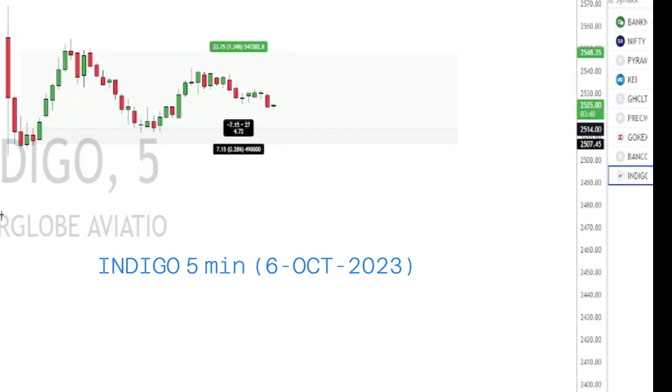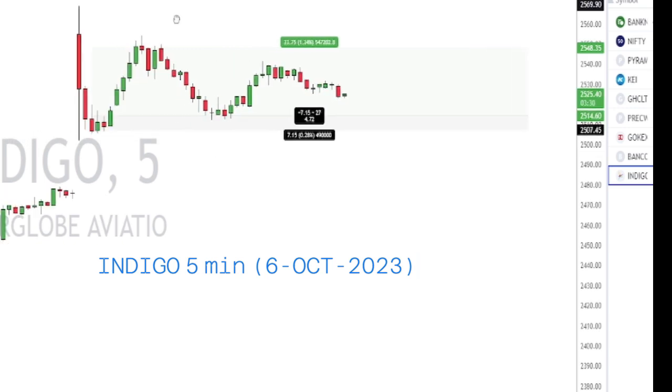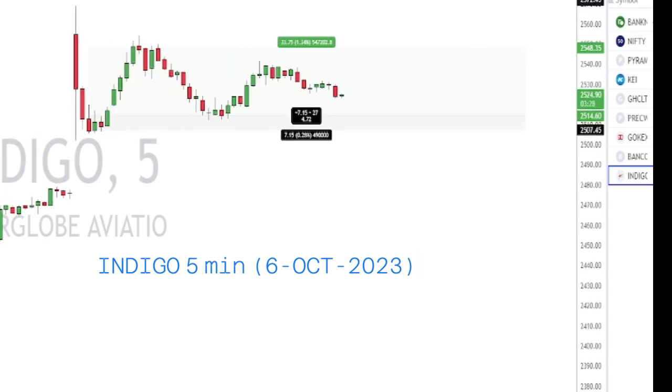Hello friends, this is an intraday video of a trade that I did in Indigo. Indigo was in the news about hiking fares by leveraging a fuel surcharge, which definitely will improve the profitability of the airline.